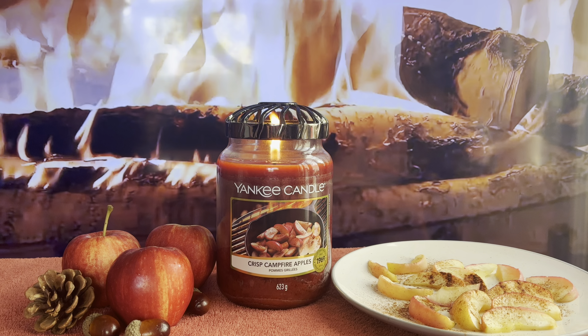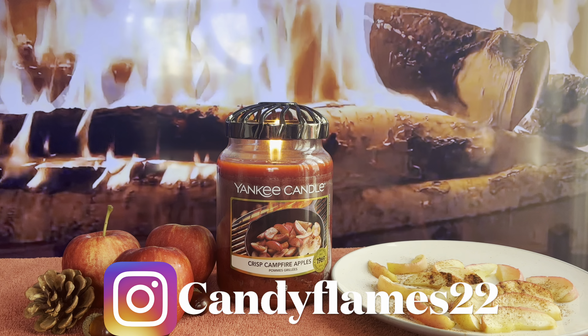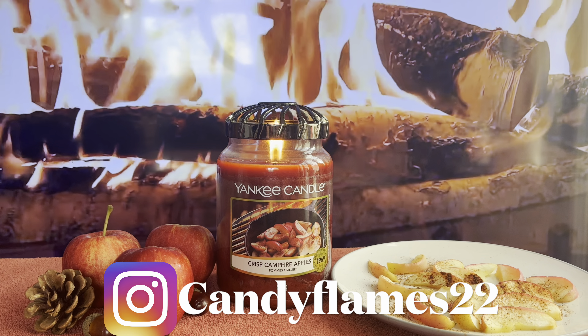Hi, Candy Flames here today with another Yankee Candle chit chat and review, and today we are talking about Crisp Campfire Apples. Welcome back if you've been here before, and if you're new to my channel, thanks for stopping by — pleased to have you here.